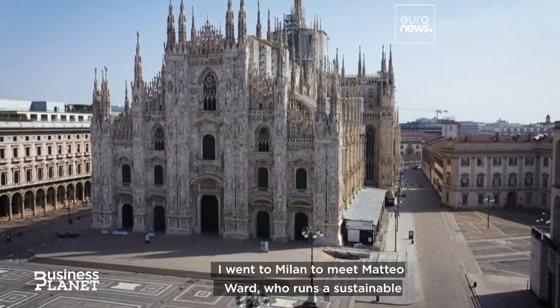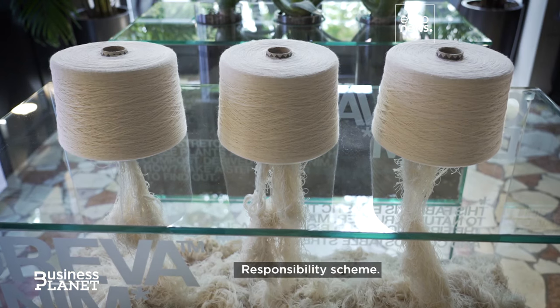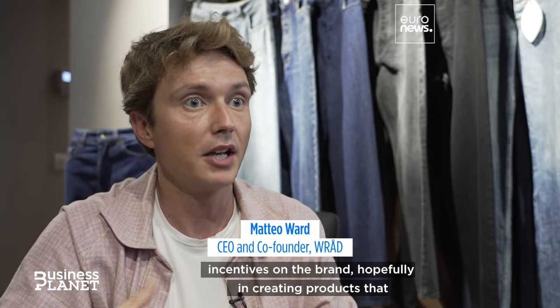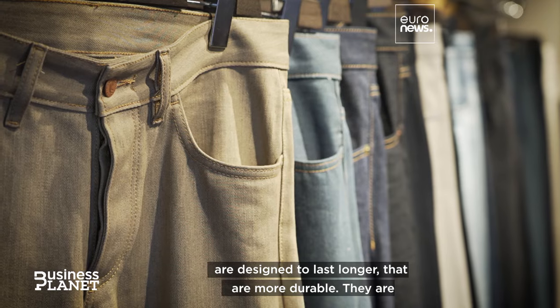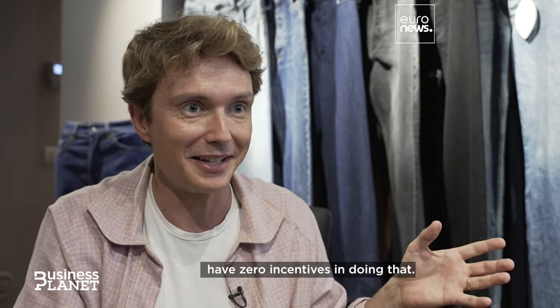I went to Milan to meet Matteo Ward, who runs a sustainable design studio. He has high hopes for the extended producer responsibility scheme. This is a fundamental change, because it will put incentives on brands to create products that are designed to last longer, that are more durable, that are eventually recyclable and can be regenerated — which is something that brands don't do right now because they have zero incentives in doing that.